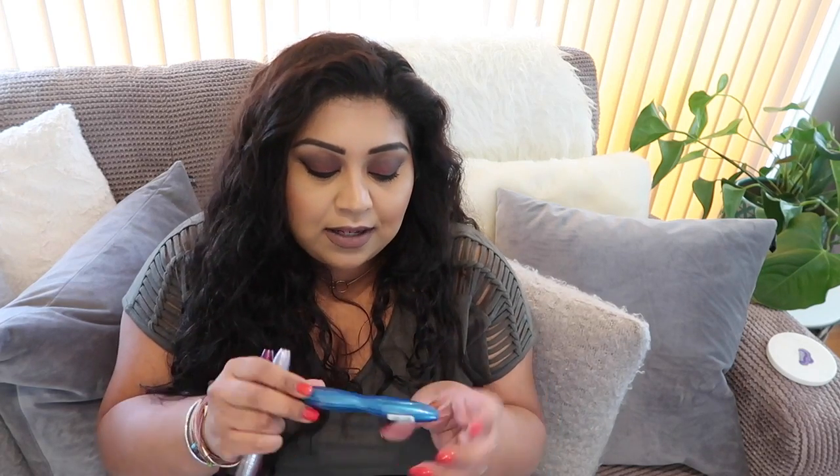I also bought three mascaras from Catrice. I wasn't really intending to buy three, but I know people rave about their Glam and Doll mascara, and while I was in the shop I didn't know which one was the cult mascara. So I picked up all three in the hope that one of them is: the Ultra Black and Curl, the Blackest False Lashes, and the volume mascara in the blue tube. I'll give them all a go and let you know what I think.